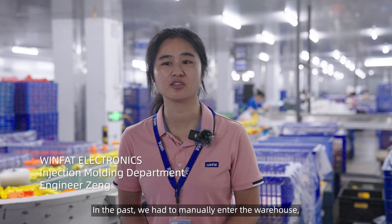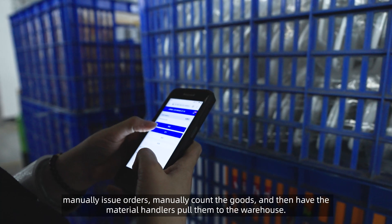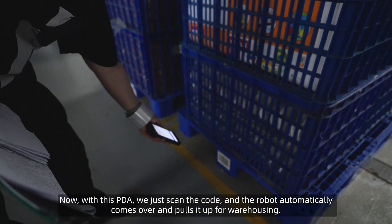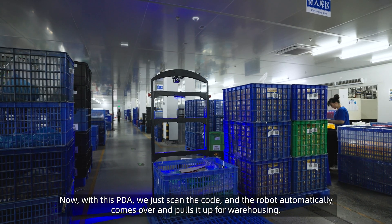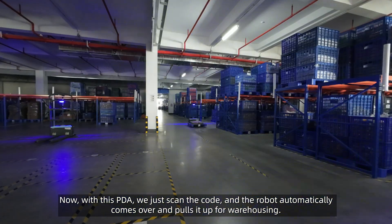In the past, we had to manually enter the warehouse, manually issue orders, manually count the goods, and then have the material handlers pull them to the warehouse. Now, with this PDA, we just scan the code, and the robot automatically comes over and pulls it up for warehousing.